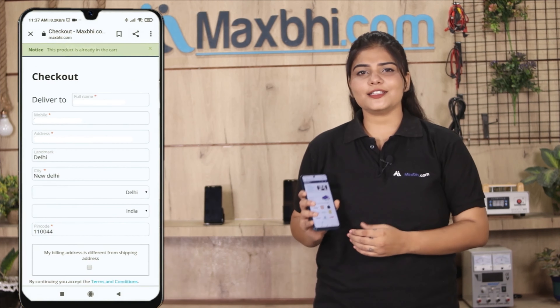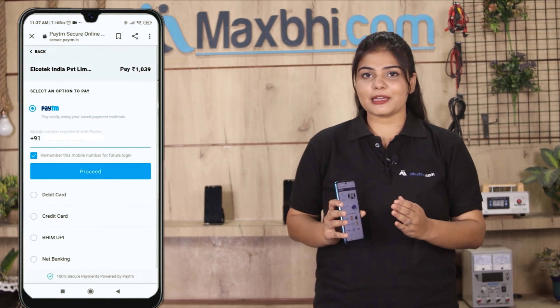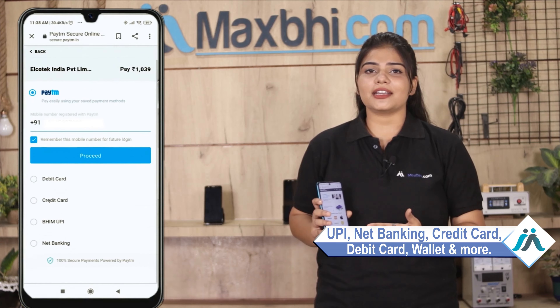Enter your name, mobile number, and address, then click on Order. After that, you will see our Super Secure Payment page where you can pay using almost every type of payment method, such as UPI, Net Banking, Credit or Debit cards, Wallets, and more.